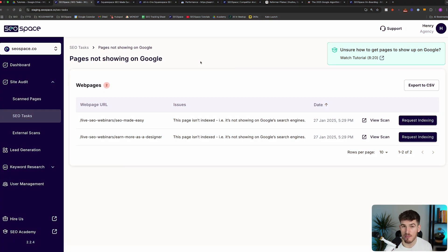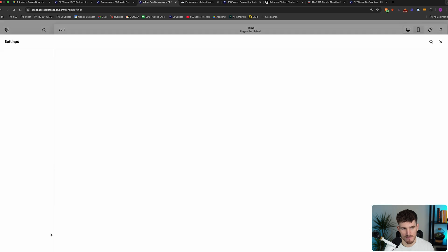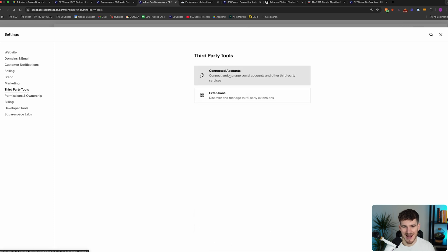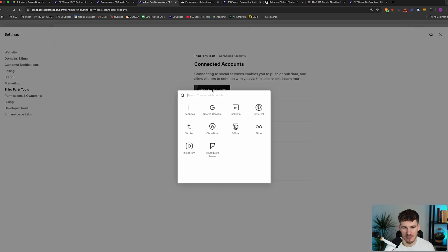Because you're watching this video, I'm assuming you've already done this step. If you have, you can skip to the next one. If you haven't, head over to the Squarespace dashboard, then go to Settings, from there head over to Third Party Tools, select Connected Accounts, then go to Connect Accounts and select Google Search Console.